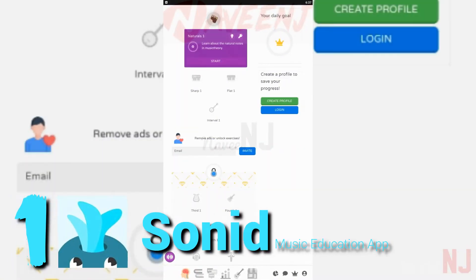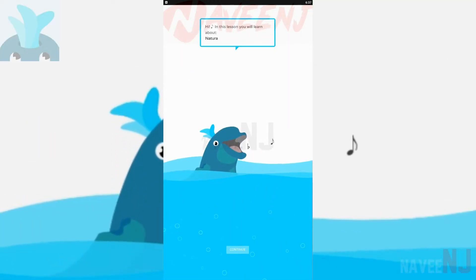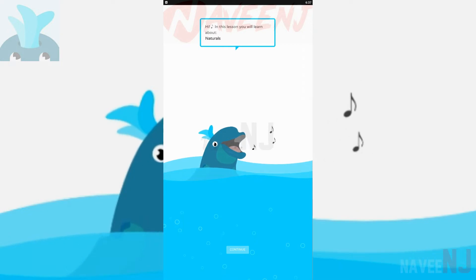Number 1: Sonid. Sonid is a music education app designed to teach music theory through fun lessons. It's beginner friendly.